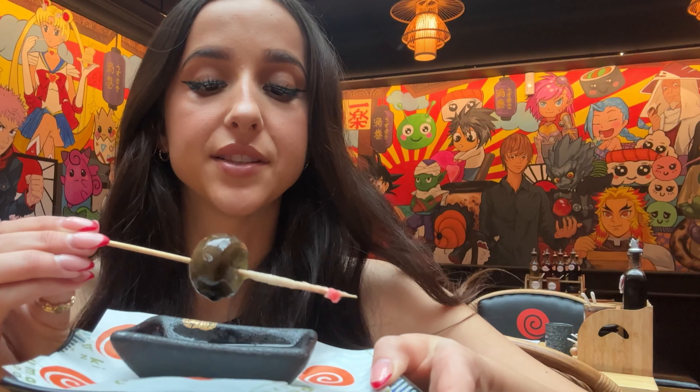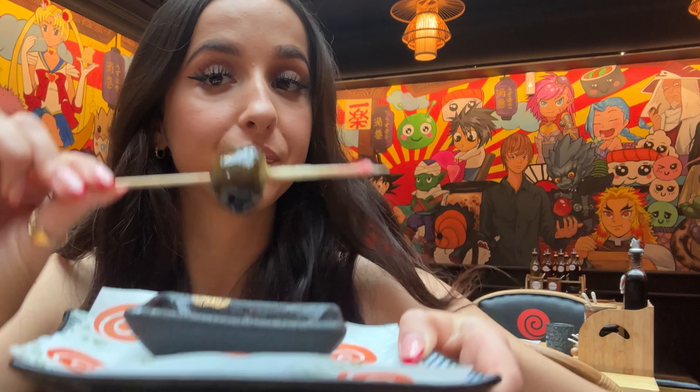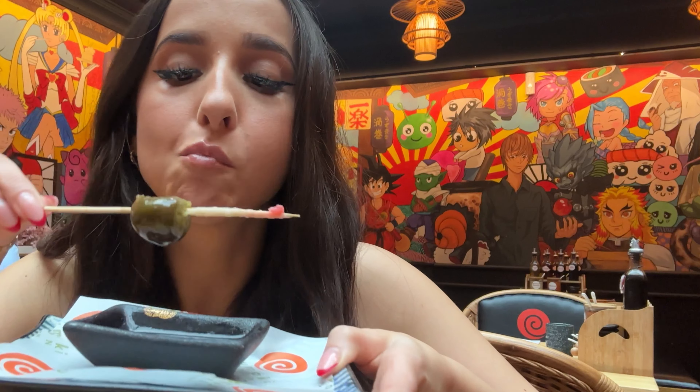We're looking at the dessert options - there's passion fruit cheesecake, mango, a big selection. Desserts are here now - some mochi and what I think is a traditional Japanese dessert. We're going to try that too!